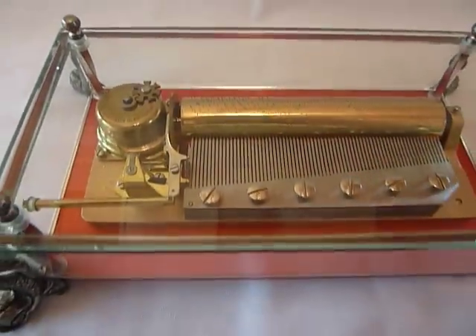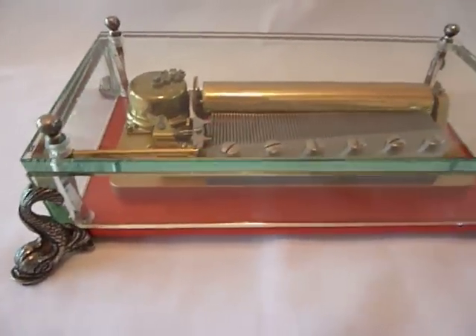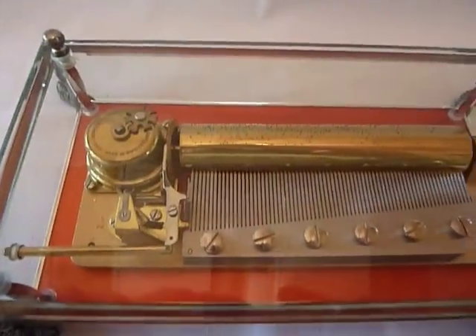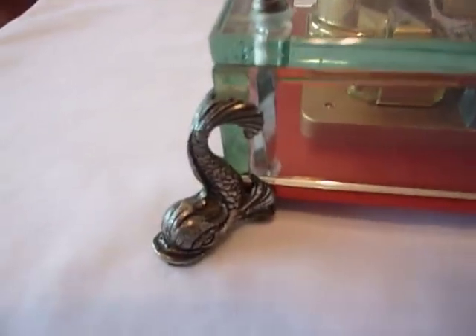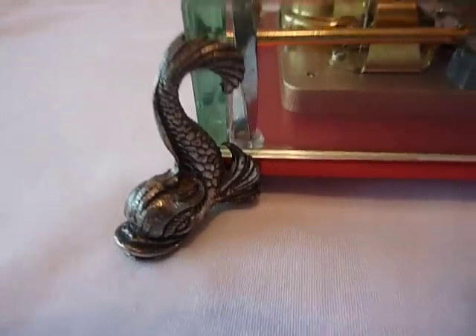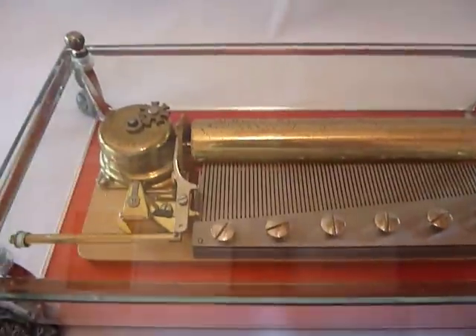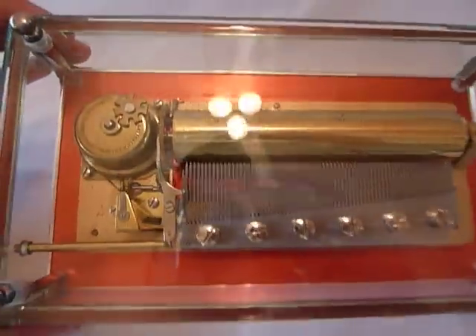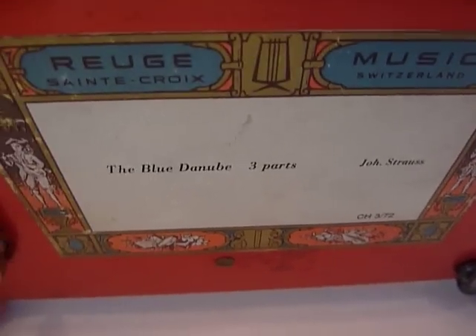Here is a very nice vintage Reuge three-song 72-note changing cylinder music box. This is the Dolphin model, primarily because of the feet which are in the likeness of a dolphin. It's all lead crystal — the base is actually metal, not wood. It just really shines and you can see the movement all inside. It plays the Blue Danube by Strauss, all three parts.